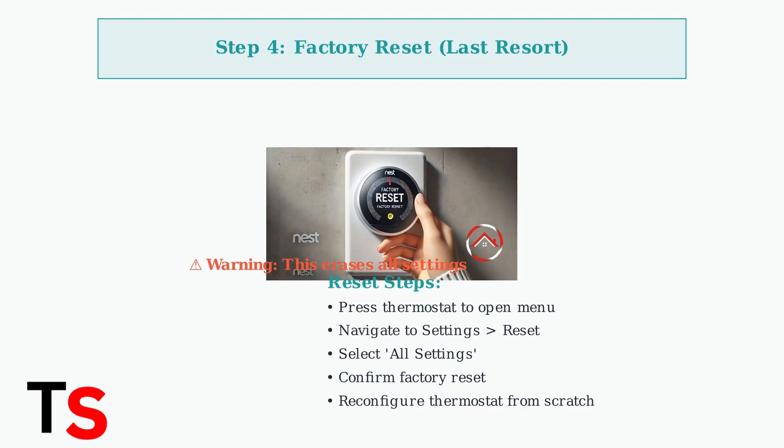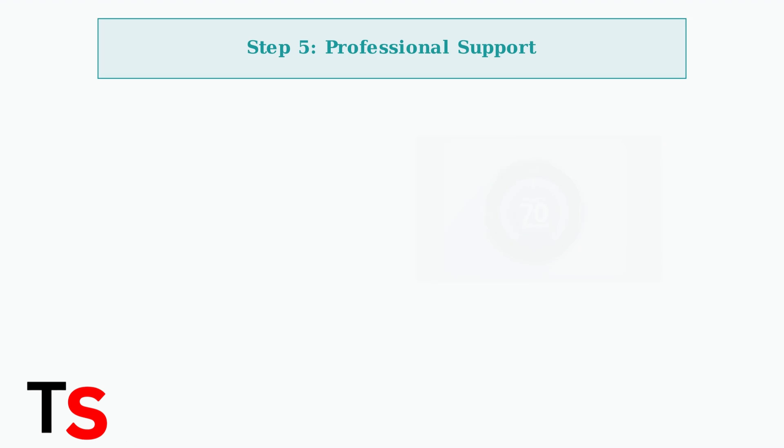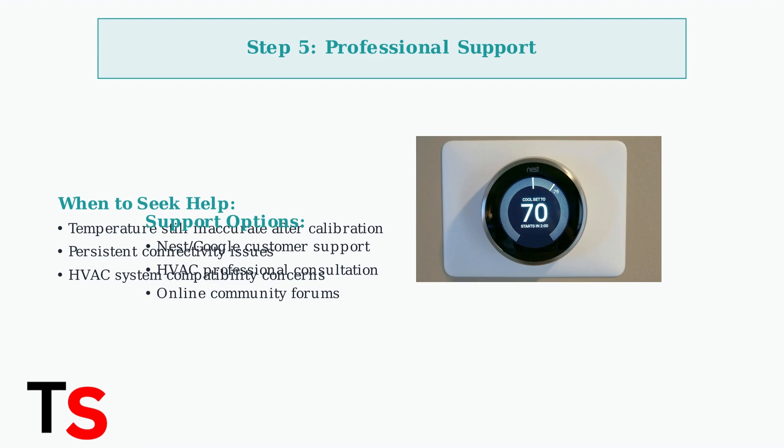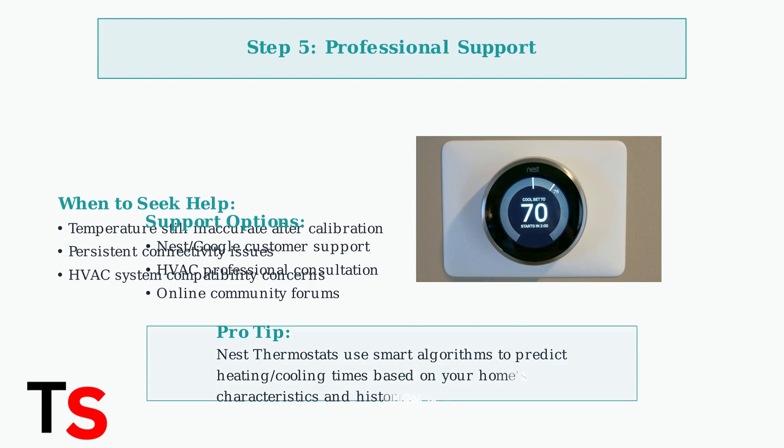A factory reset will restore your thermostat to its original settings, requiring you to set it up again from scratch. If problems persist after trying these steps, contact Nest Support for assistance. Remember that proper installation is crucial for accurate operation. Consulting an HVAC professional ensures correct setup and can identify issues that software troubleshooting cannot resolve.